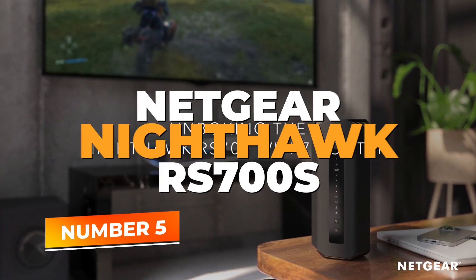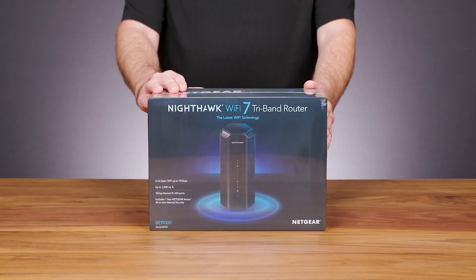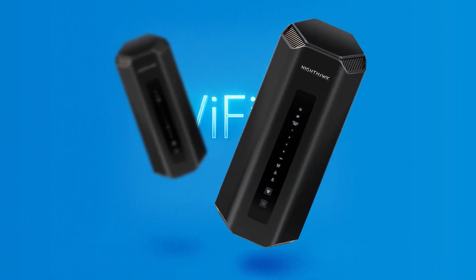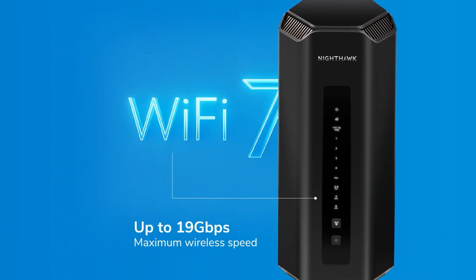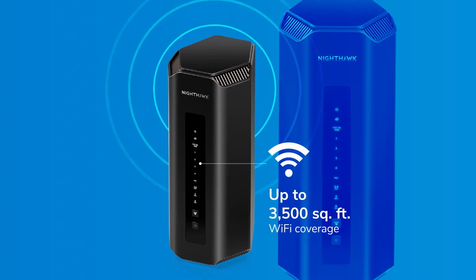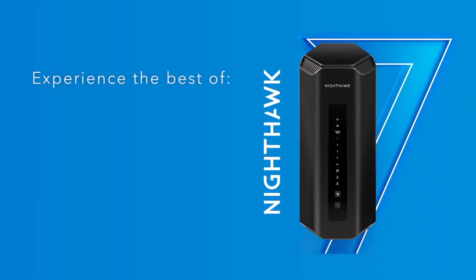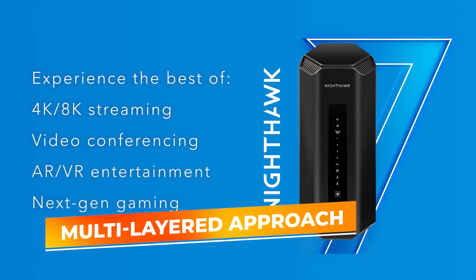Number 5: NETGEAR Nighthawk RS700S. The NETGEAR Nighthawk RS700S stands as a testament to what meticulous engineering and forward-thinking design can achieve. From the moment you set it up, you'll notice its impressive coverage, easily blanketing large households with stable, high-speed Wi-Fi. The advanced tri-band configuration ensures that no single band becomes a traffic bottleneck, maintaining smooth performance even as multiple devices stream, download, and communicate simultaneously. Whether you're trying to maintain an uninterrupted video conference or indulging in lag-free gaming, this router's multi-layered approach keeps data flowing.